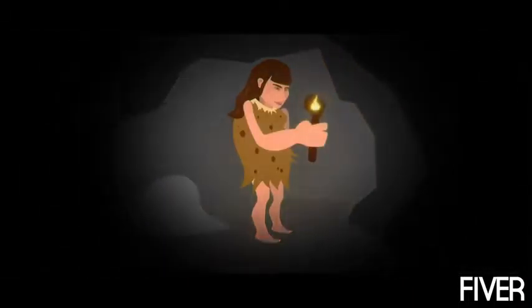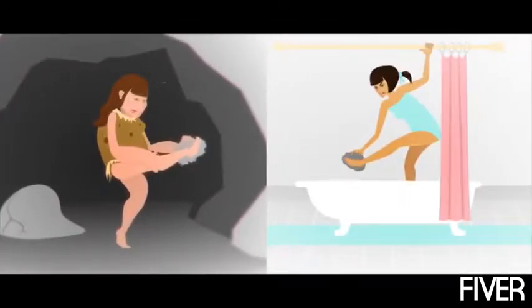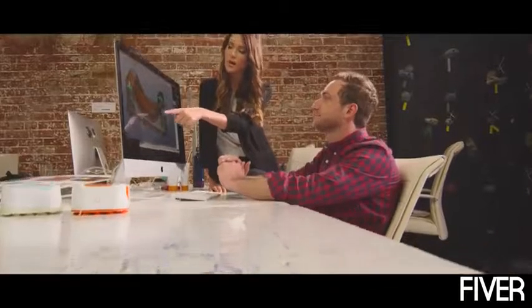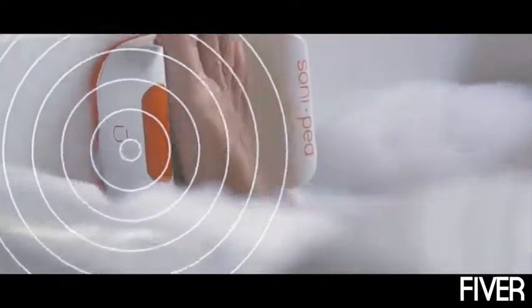We've seen technology innovation in nearly every area of our lives. But until Soniped, we were still, quite literally, in the stone ages when it came to our foot care. U by Soniped uses the power of sonic technology to exfoliate and beautify feet. Its sonic waves gently remove dead skin cells and rough patches, leaving your feet sandal-ready.